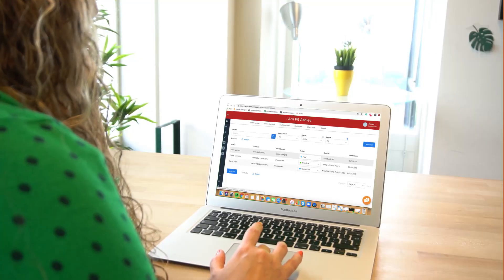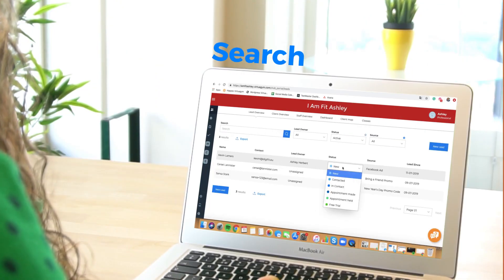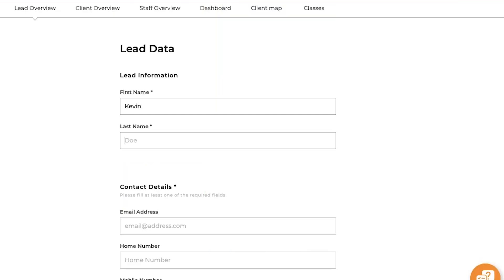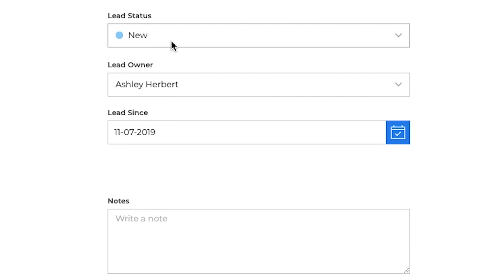Get an overview of your potential leads, search, filter, and use notes to provide personal attention. Do all of this to ensure that your customers feel welcome and comfortable at your facility.